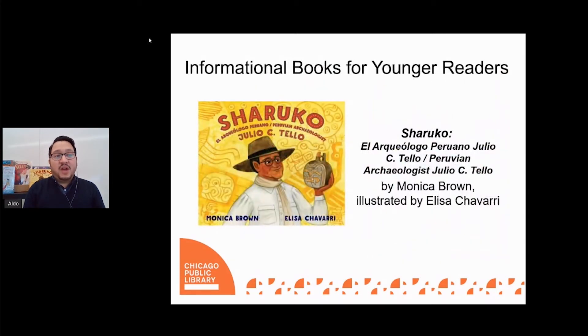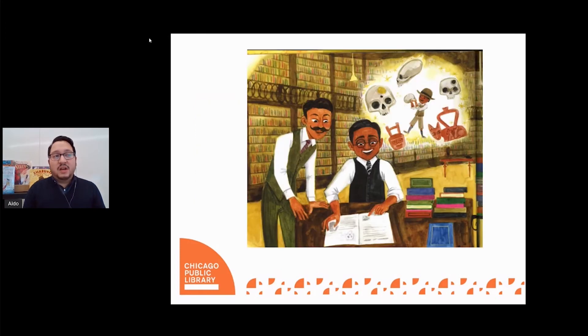Do you have an explorer on your hands who constantly brings you their treasures? Do they enjoy discovering objects and art and learning about their history? Then Charruco, Peruvian archaeologist Julio C. Teo, written by Monica Brown and illustrated by Elis Chavarri, is for you. Follow the amazing life journey of Julio Cesar Teo as he makes major discoveries all around Peru. Julio, also known as Charruco, which means brave in Quichua, was a proud indigenous Peruvian who used his work to bring exposure to the amazing accomplishments of his ancestors and their sophisticated ancient civilizations.